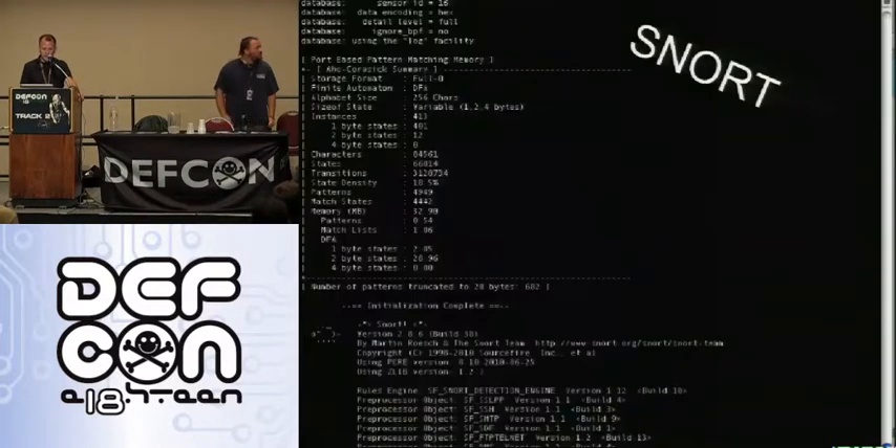So this is what Snort looks like as it's running — you can see the little piggy there in the left bottom corner, snorting up all those packets.